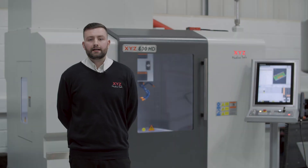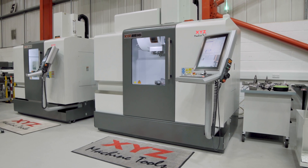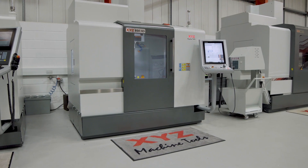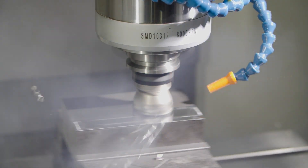Today we're going to take a look at the XYZ 800HD Vertical Machining Centre. There are six machines in the family, including the super heavyweight one metre Y-axis machine. If you'd like to check out the other sizes, please follow the video links below or go to our website, xyzmachinetools.com.